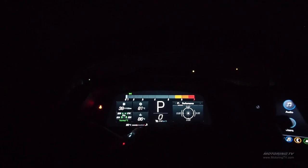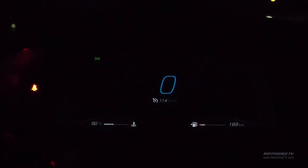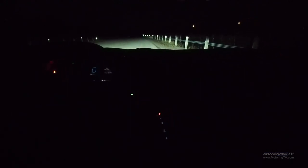Turn the instrument cluster dimmer down all the way and the C8's dash goes into dark mode. All interior lighting and screens go black. The digital instrument cluster reduces to a minimal display with speed, temperature, and fuel, and the gearshift console remains dimly lit. Beyond that, everything else is blissfully dark. On an unlit highway, this setting makes it easier to focus on the road, reduces eye strain, and makes for a significantly more comfortable drive.